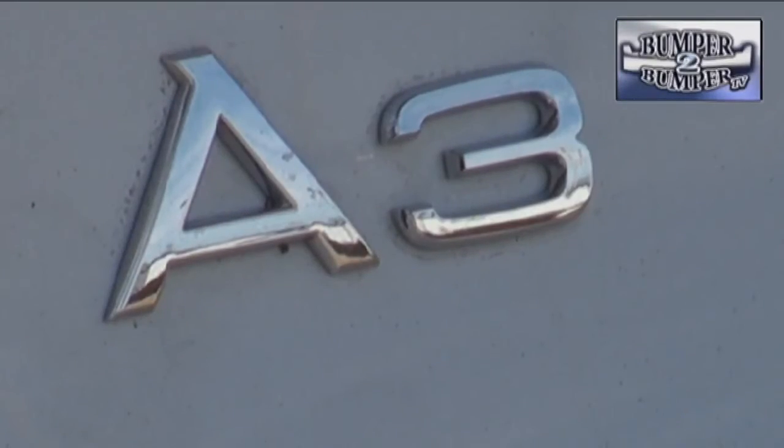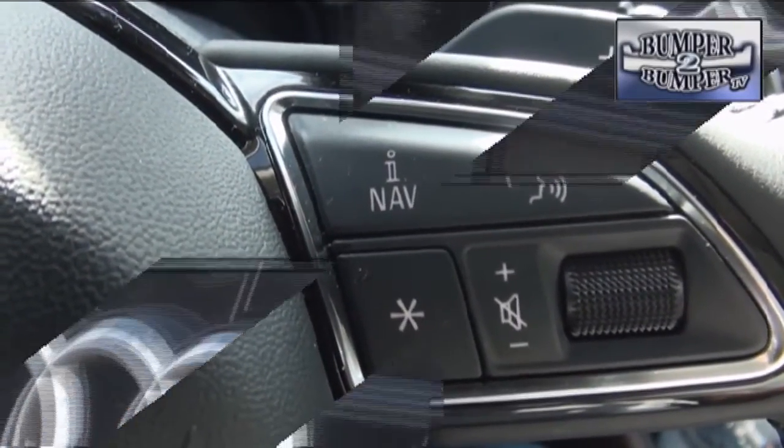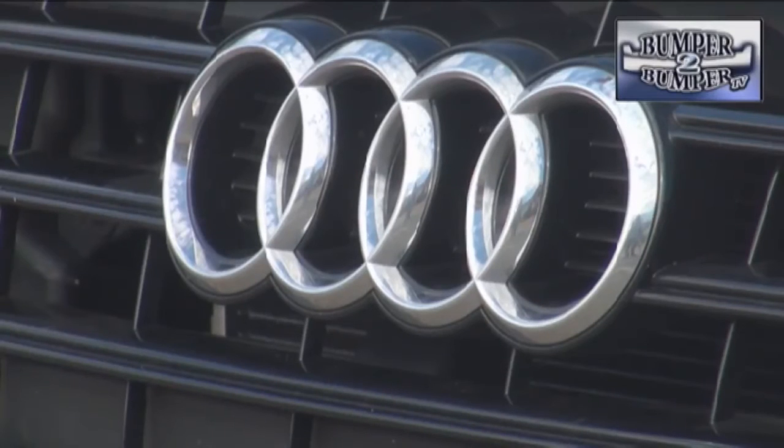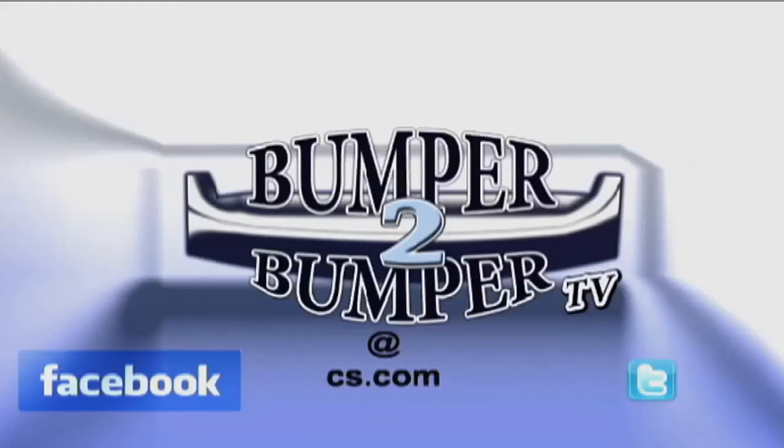In essence, this well-equipped entry-level luxury subcompact manages to deliver the Audi experience for drivers who don't think that size is important. This is Greg Morrison. We want to know what you think, so email us. The address is Bumper2BumperTV at CS.com.